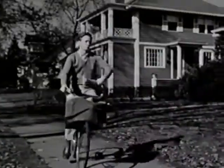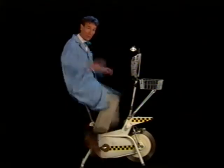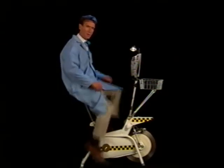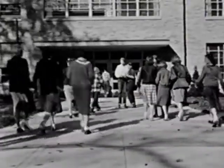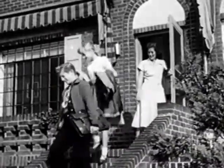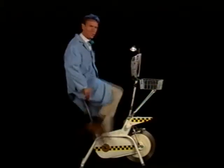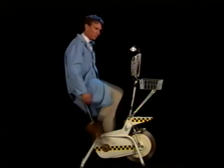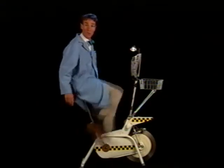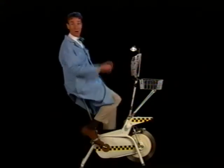I'm generating all the electricity for this little reading light by pedaling. The light's not very bright, and I'm working pretty hard. Now think about all the lights in your classroom and the electricity to run this video player — then think about all the classrooms in your school, all the schools around the country, and all the houses and businesses around the world that use electricity. We're working too hard to waste it. So turn off the light when you leave the room, turn off the television when the show's over, close the refrigerator door — you're letting all the cold air out. Conserve energy.